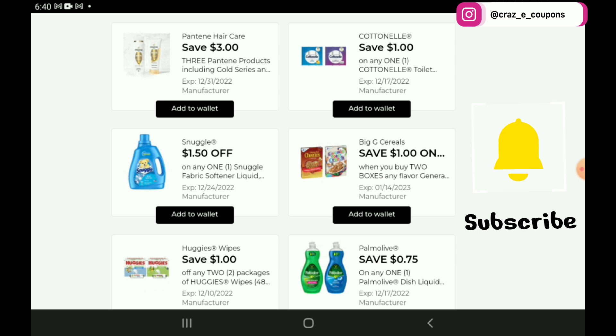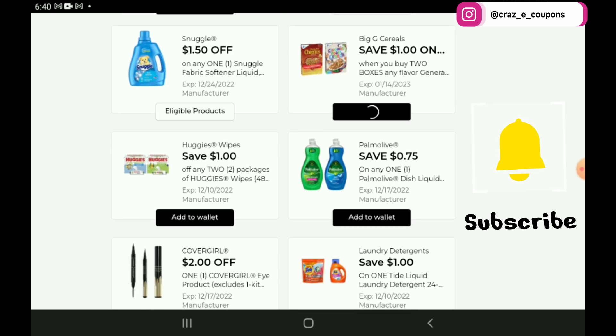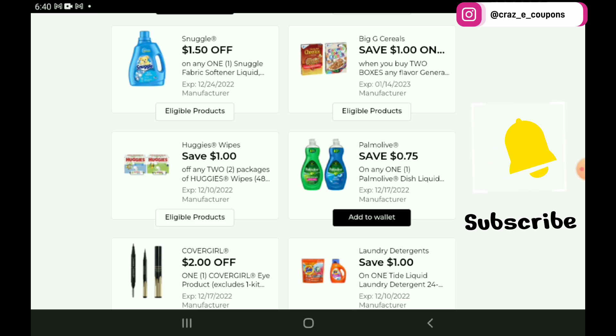We have a $1 off 1 for the Cottonelle — if you want to pick up the 12 count, those are priced at $5, so after the coupon you're going to pay $4. We have a $1.50 off 1 for the Snuggle products, most of them are $5, so after the coupon you're going to pay $3.50. We have a $1 off 2 for the General Mills Cereals, a $1 off 2 for the Huggies Wipes, and 75 cents off for the Palmolive Dish Soap. Those are priced at $3.25 — after the coupon you're going to pay $2.50. If you can find the orange bottles, those are on clearance right now for $2.90, so after the coupon you're going to pay $2.15. Also keep in mind these are on sale too for $4.